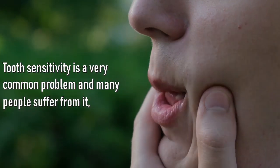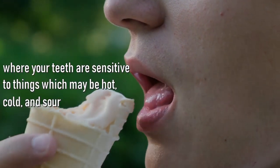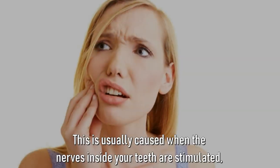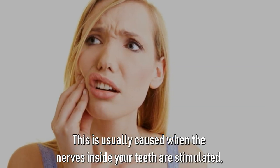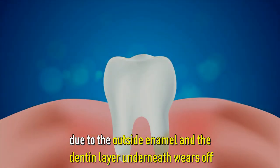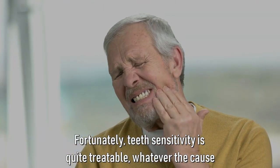Tooth sensitivity is a very common problem and many people suffer from it, where your teeth are sensitive to things that may be hot, cold, or sour. This is usually caused when the nerves inside the teeth are stimulated due to the outside enamel and the dental layer underneath wearing off.